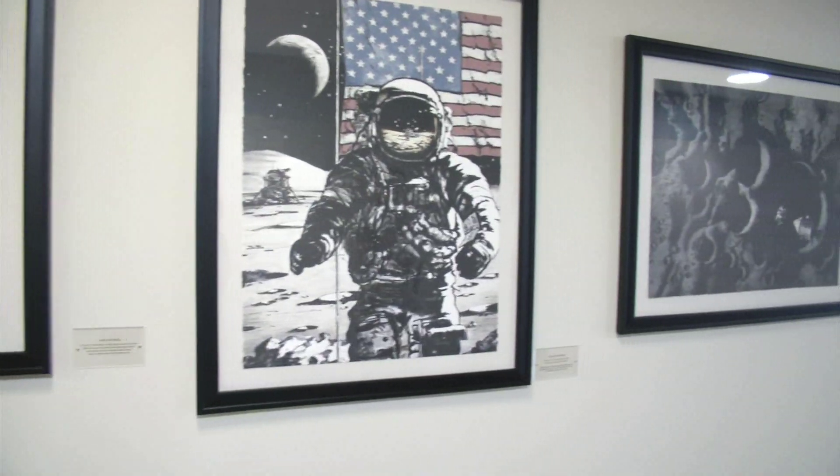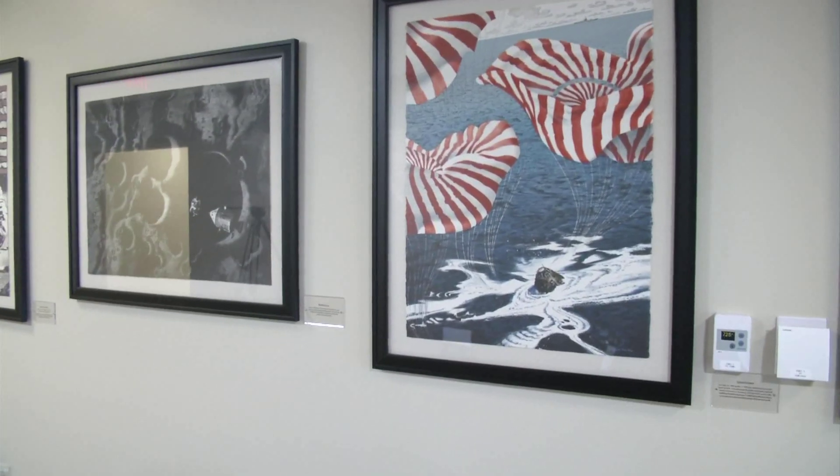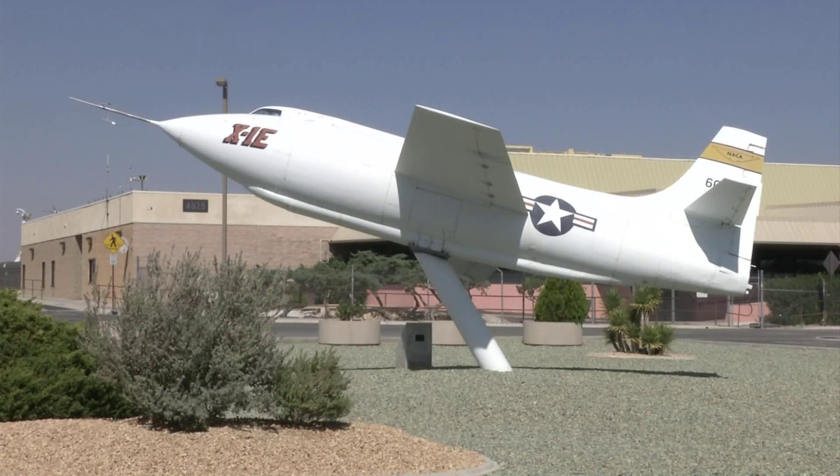There's so much more NASA art at NASA Armstrong, and sometimes it goes on the road. Keep checking nasa.gov/armstrong for upcoming events. At Edwards Air Force Base, Barbara Sharp for Spectrum News.